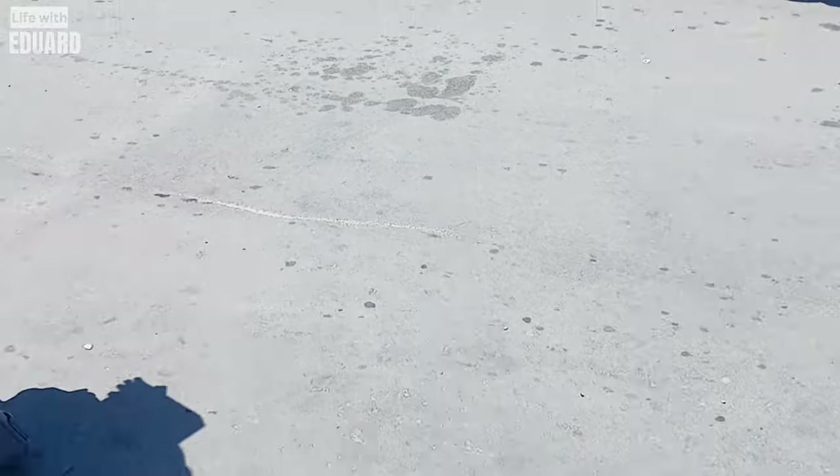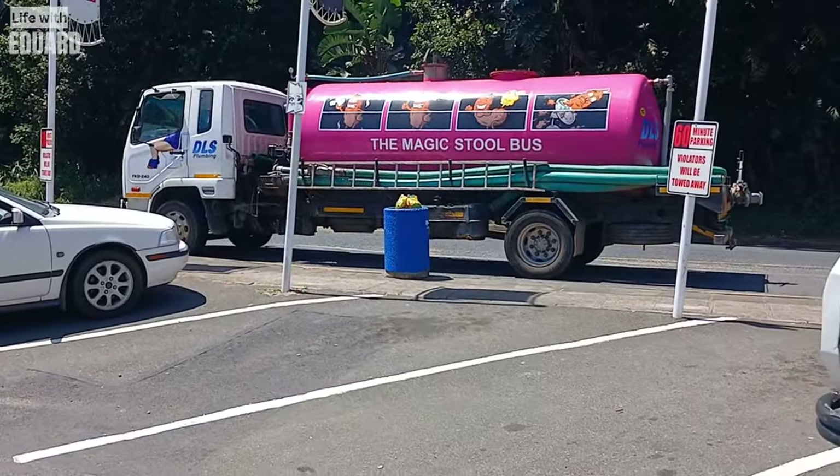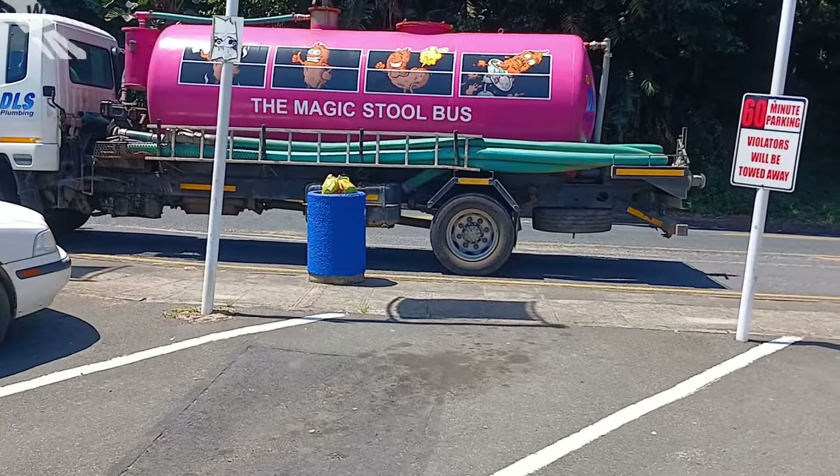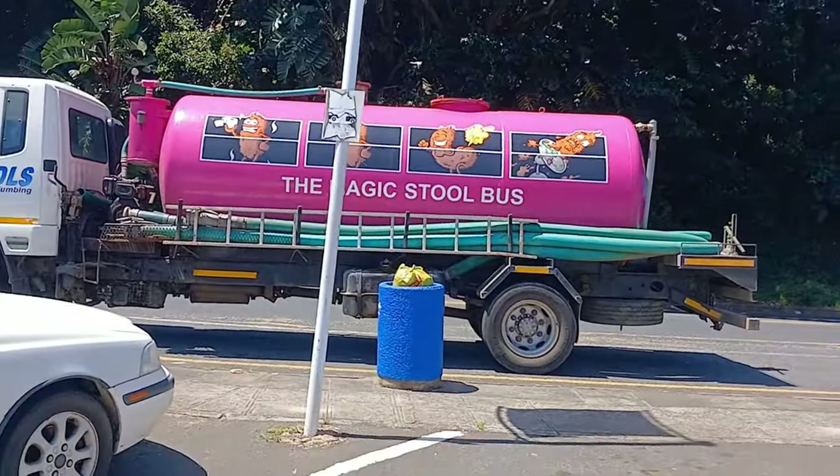And now without any further ado I present to you the magic stool bus. See, I told you you wouldn't regret staying to the end of this video. Most of the houses use septic tanks.